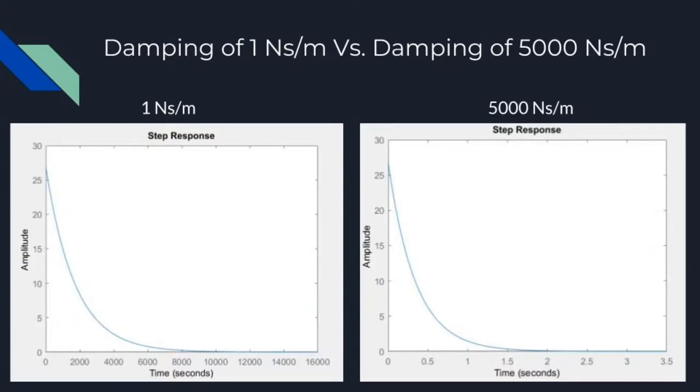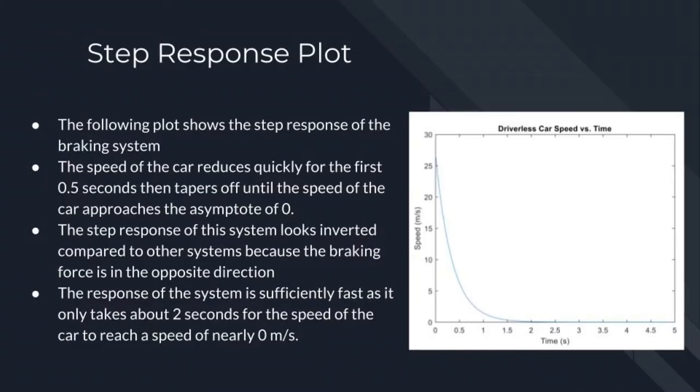As seen on the plots on the next slide, a low damping estimated to be 1 Ns per meter would extend the required braking time to well over 5 minutes. This is not acceptable in a vehicular setting, as this would likely lead to a collision. While a high damping of roughly 5,000 resulted in an adequate time to slow to a stop, somewhere within the range of 1 to 3 seconds.